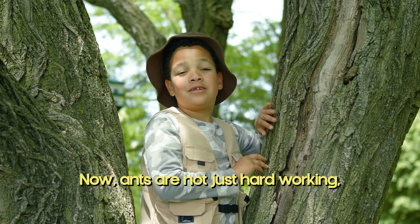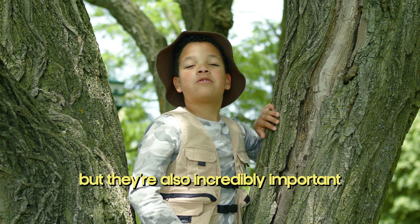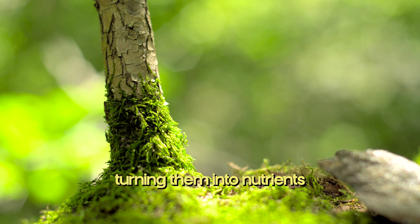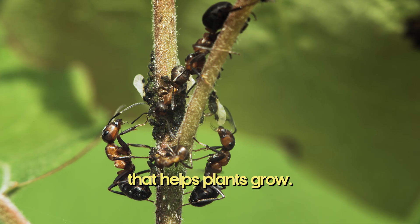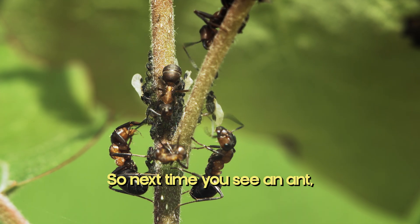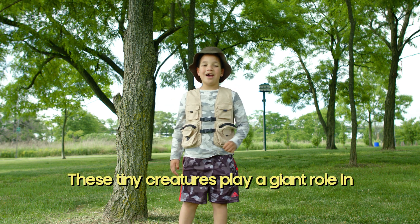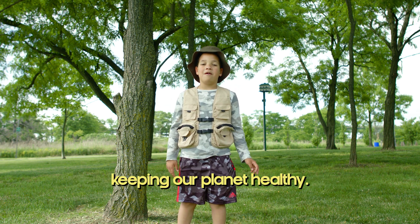Ants are not just hardworking, but they're also incredibly important to our environment. They help break down dead plants and animals, turning them into nutrients that help plants grow. So next time you see an ant, don't step on it. These tiny creatures play a giant role in keeping our planet healthy.